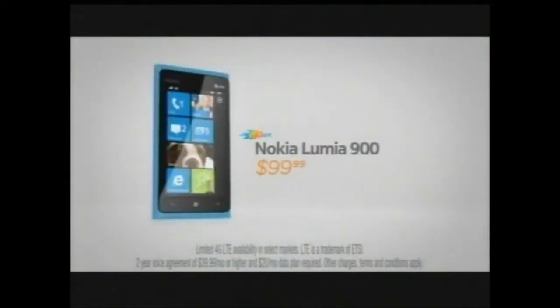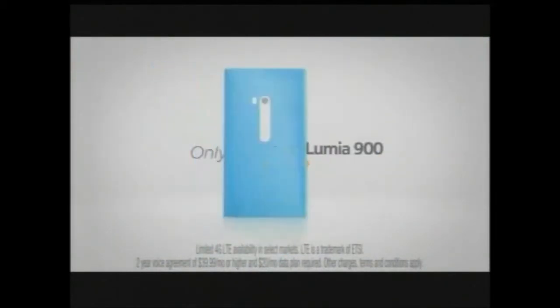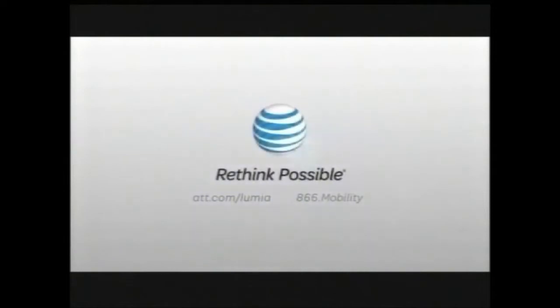I'm taking the bus and you will not see me at the Pancake Social tomorrow. Introducing the beautifully different Nokia Lumia 900, only from AT&T. Rethink possible.